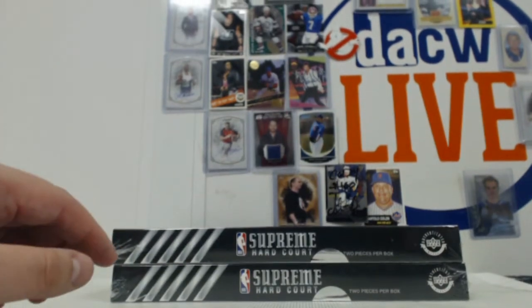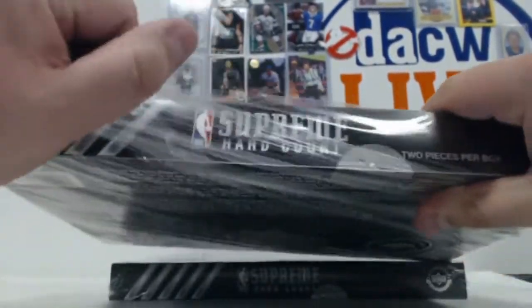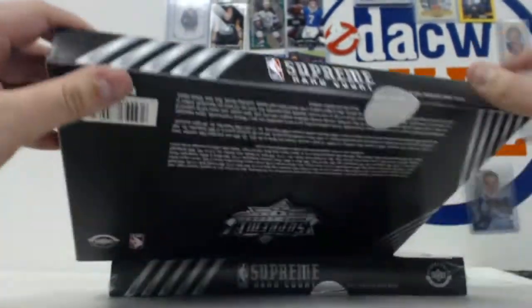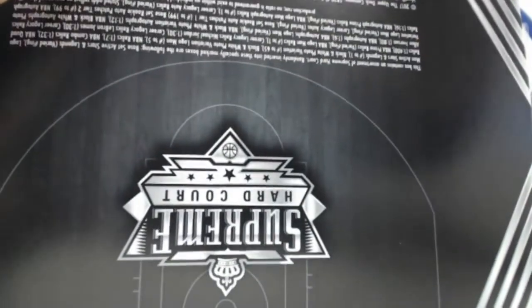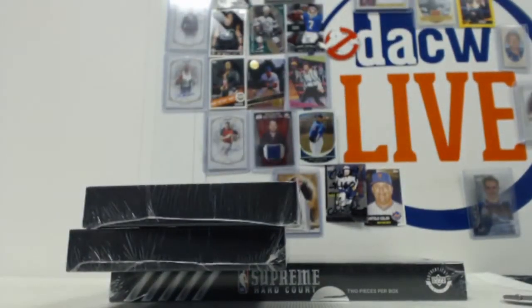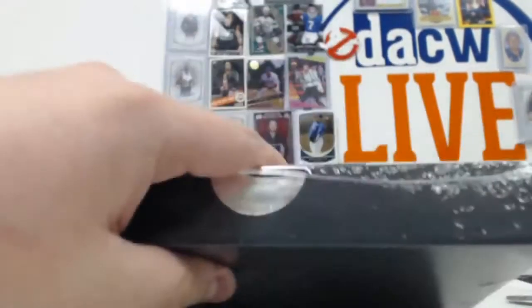Four boards coming out - in theory one person could get all four boards, but I don't think they've loaded each box with the same two memorabilia pieces. Remember, these are not cards. Here's the first one, good luck.